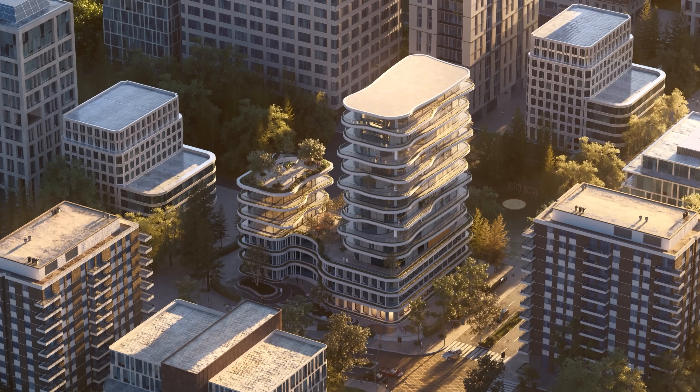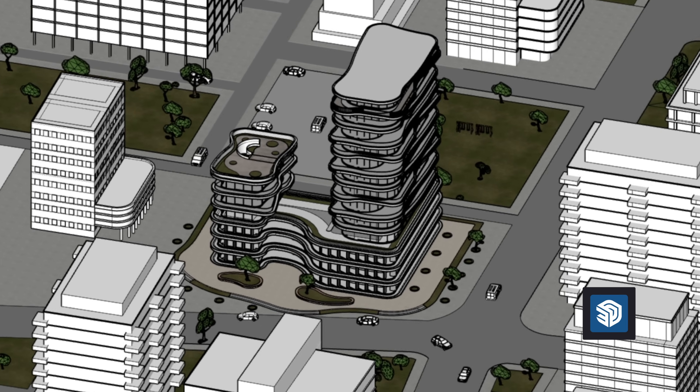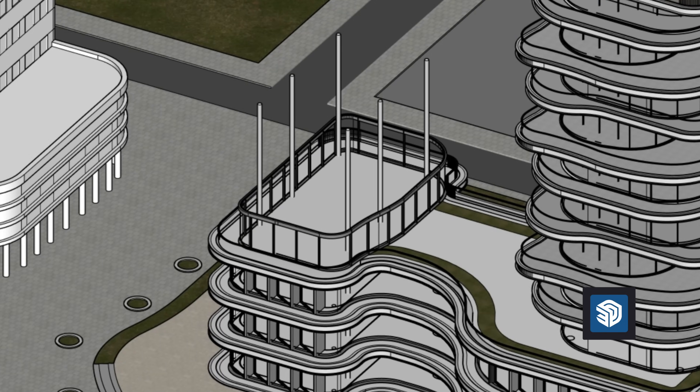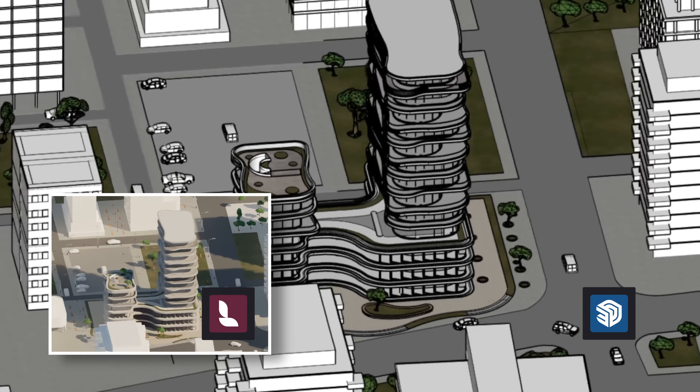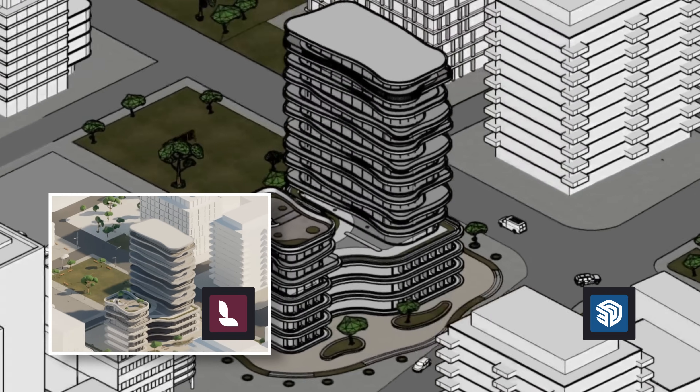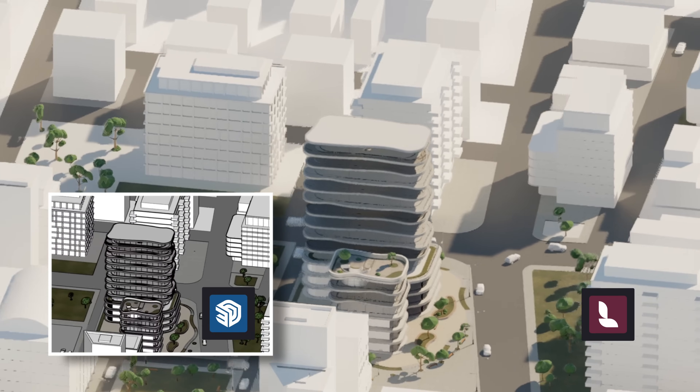Every great design starts with an idea. A rough sketch, a quick decision, a shift in perspective. As you iterate, play, and experiment, you need a tool that moves as quickly as you do.